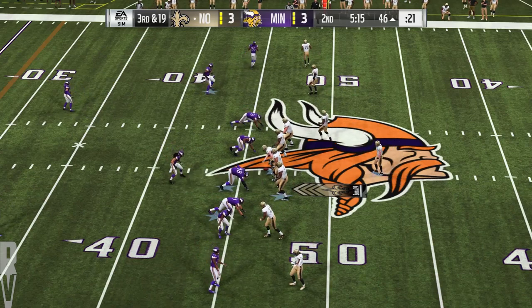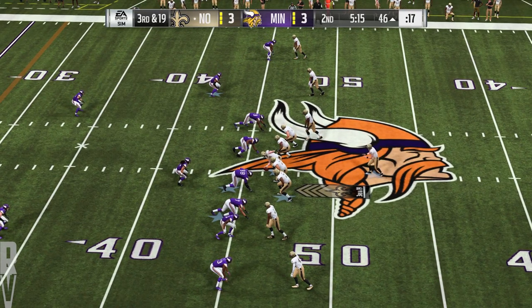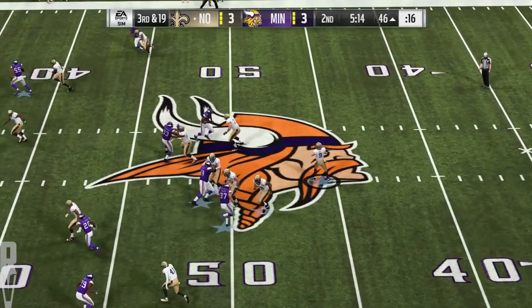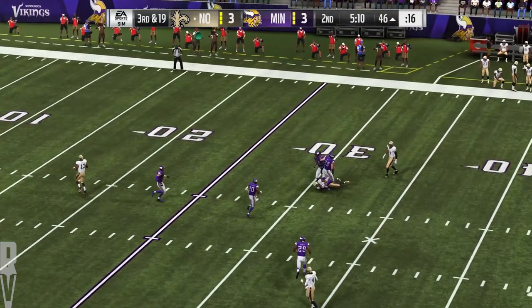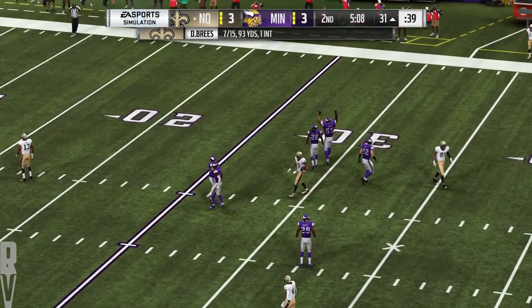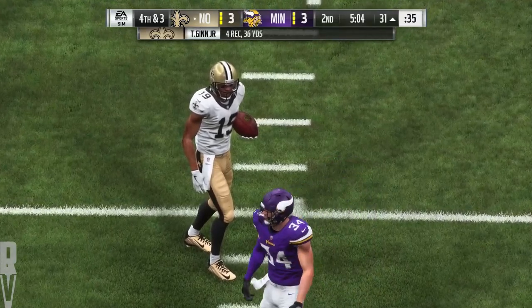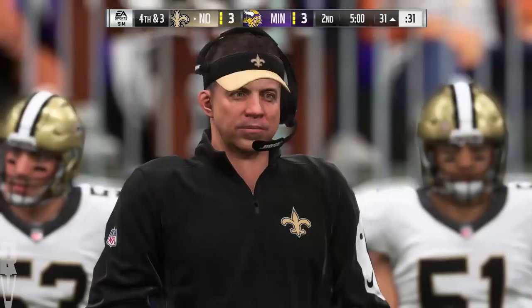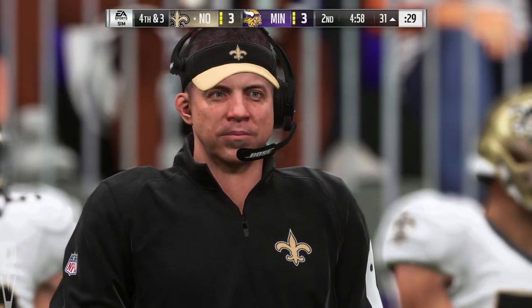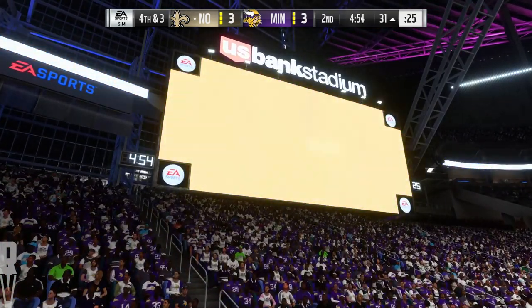The Saints on third down — they've converted just two for six thus far. This will be third and 19. Brees now to throw — look at that, a diving catch! It's a 15-yard pickup, but it'll lead to a fourth down. At retirement ceremonies a rocking chair is often one of the major gifts, but don't give this guy one just yet — he may be over 30, but how about that effort? Yeah, he's not that old.